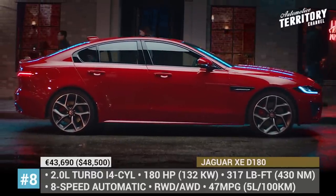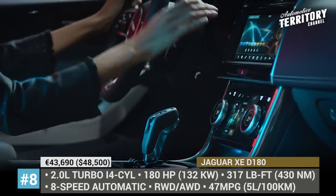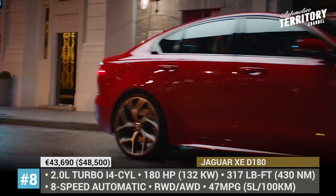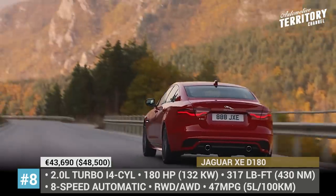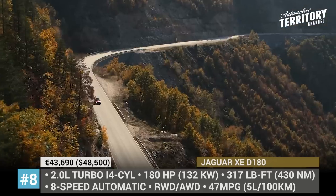Jaguar XE D180. Refreshed for the 2020 model year, the XE sedan boasts updated exterior styling and lots of newly introduced cabin features. Its LED headlights have a more modern design and are now standard, as are the updated taillights and the revised rear diffuser.